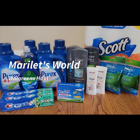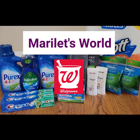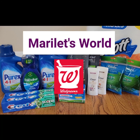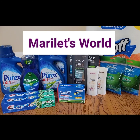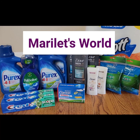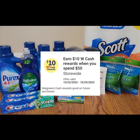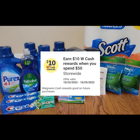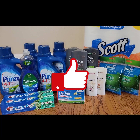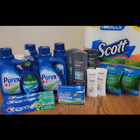Hi, this is Marie and you're watching my channel Marilette's World. This is my Walgreens haul for this week. The deals are available from October 23rd to the 29th. I'll be using all digital coupons from the Walgreens app and some register rewards, plus a spend booster — spend $50, get $10 Walgreens cash. If you find this video helpful, please click the like button and subscribe to my channel Marilette's World.